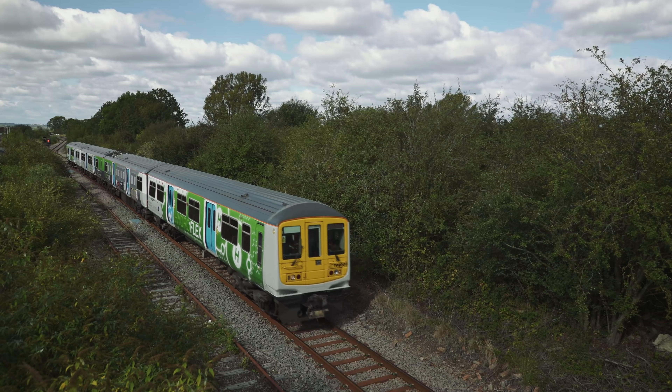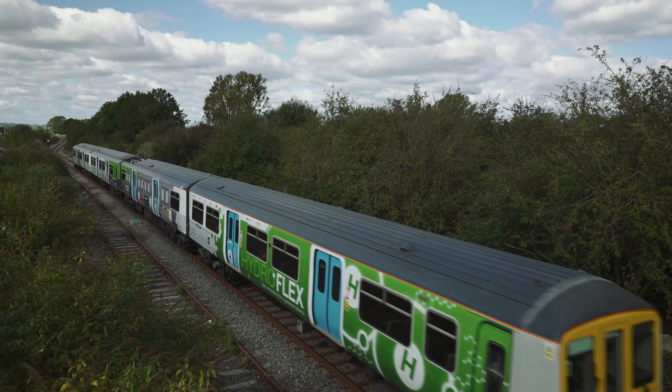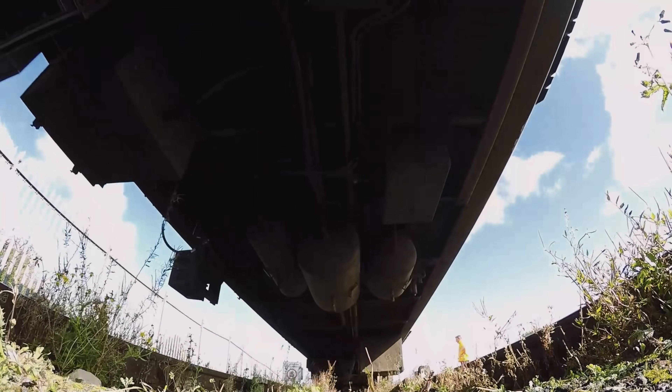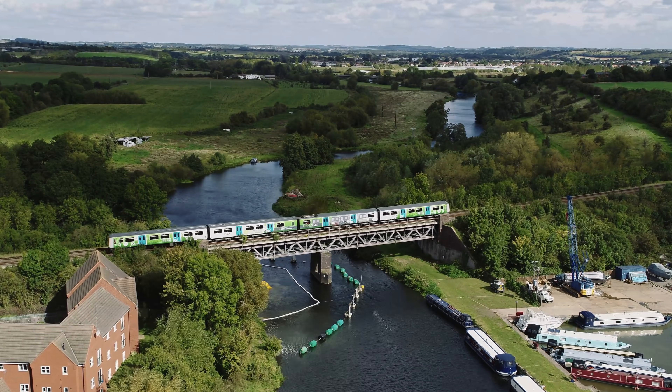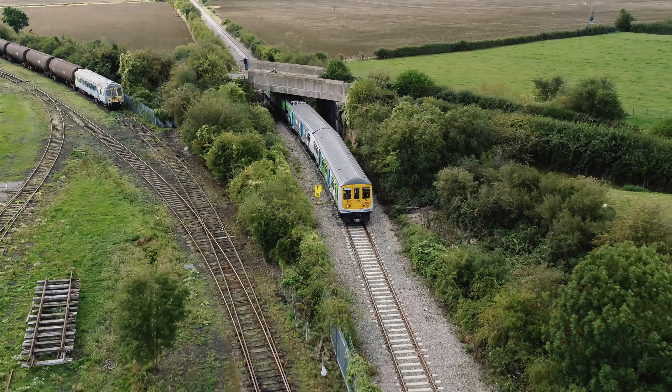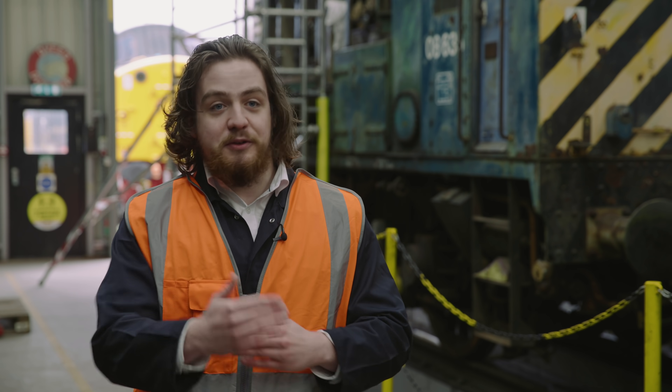We converted a Class 319 electric multiple unit to work on hydrogen. We installed equipment in one of the coaches to feed the existing electric traction system and we gained a lot of experience there. We had dealt with hydrogen systems before, but adapting it to a railway context involved a lot of challenges, and this project will build on that experience.